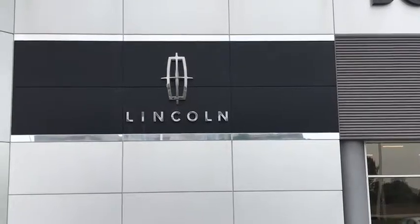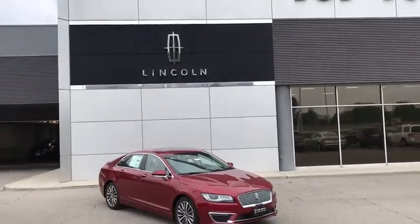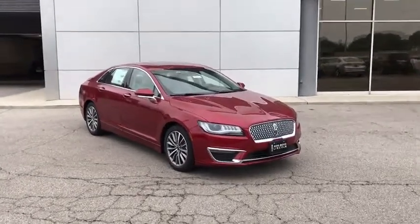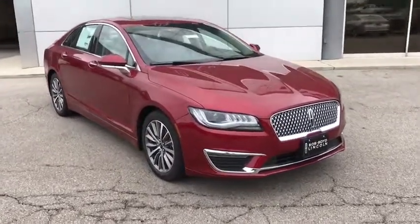2018 Lincoln MKZ. With sharp angles, sleek lines and a sculpted body, the Lincoln MKZ has an impressive stance and a dynamic design.